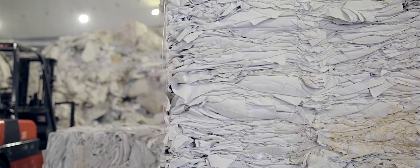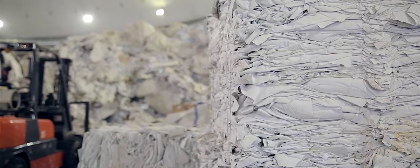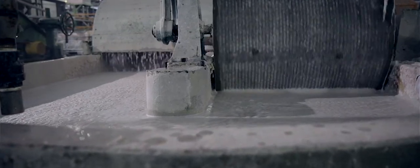Our unique process is we take waste paper and we take white cotton. We get it from the hospitals, the old uniforms, used uniforms from the hotels. We get the towels, the bedsheets. We pulp them — we pulp this cotton separately, we pulp the waste paper, and then we mix them in my unique process.